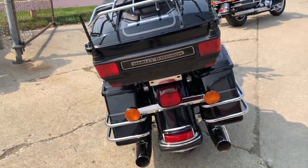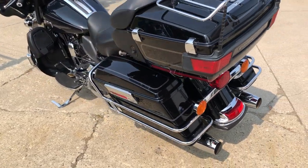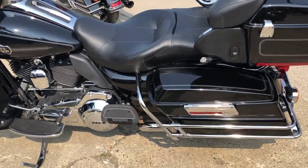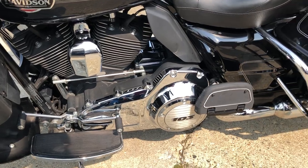It's just serviced at our dealership, inspected, all fluids changed, certified with a warranty available. Buy with confidence guys, this is one nice clean bike and save yourself thousands and thousands of dollars from new.